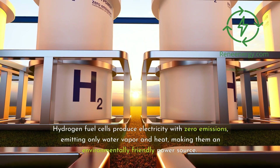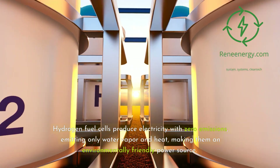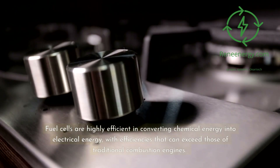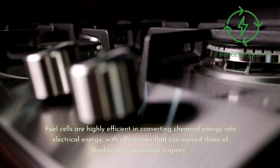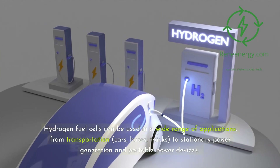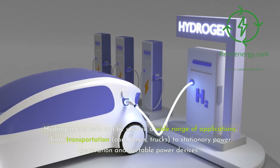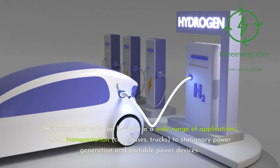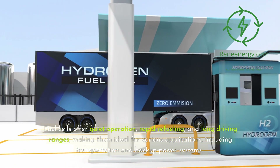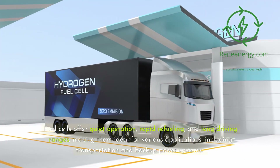Hydrogen fuel cells produce electricity with zero emissions, emitting only water vapor and heat, making them an environmentally friendly power source. Fuel cells are highly efficient in converting chemical energy into electrical energy, with efficiencies that can exceed those of traditional combustion engines. Hydrogen fuel cells can be used in a wide range of applications, from transportation — cars, buses, trucks — to stationary power generation and portable power devices. Fuel cells also offer quiet operation, rapid refueling, and long driving ranges, making them ideal for transportation and backup power systems.